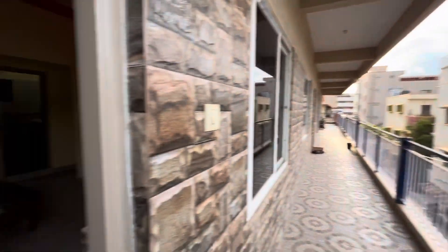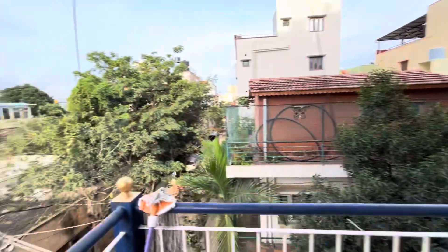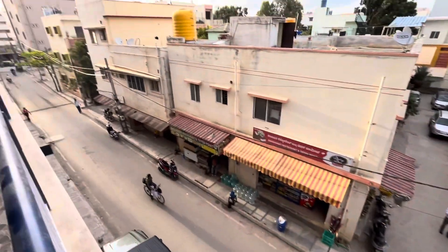Hello all, I am Helrik Namaskara. I am showing a 2BHK semi-furnished flat which is located at Chhouda Sandhra, near Kasavanalli and Sarjapur Road.